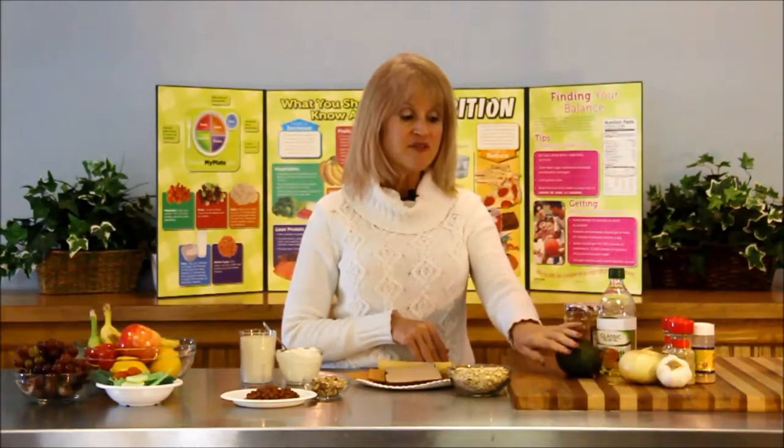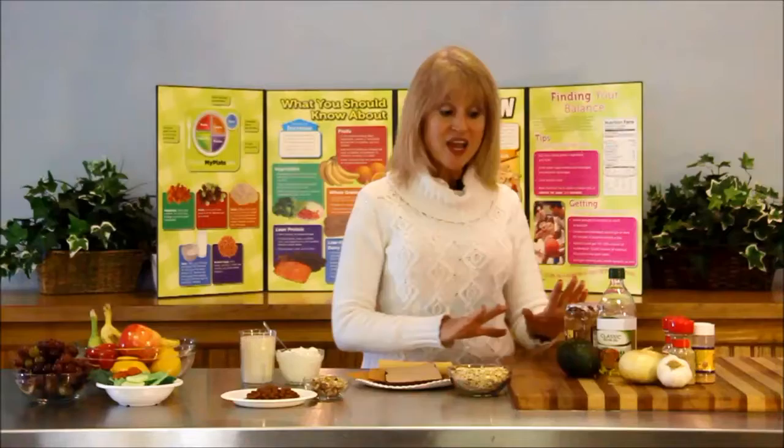Another area we want to look at is fat. We want to aim for monounsaturated fats — they're heart healthy. We get those from peanuts or other nuts and nut butters. Make sure there's no salt added if you're dealing with high blood pressure. Olive oil and avocado are also monounsaturated fats, so we want to look at fats that are plant-based and eat more monounsaturated fats.